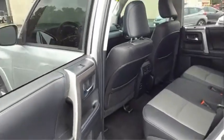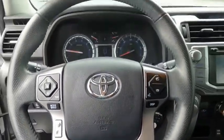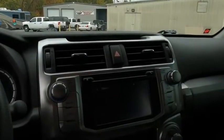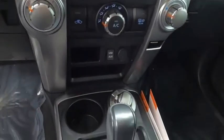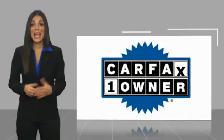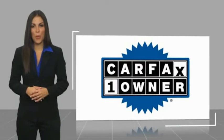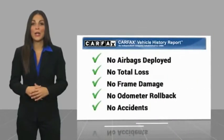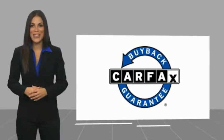Is love at first sight really possible? Let us know when you stop in. This is a one-owner vehicle with a Carfax vehicle history report. Be sure to find a complimentary copy of this report online or contact the dealership. This vehicle qualifies for the Carfax buy-back guarantee.